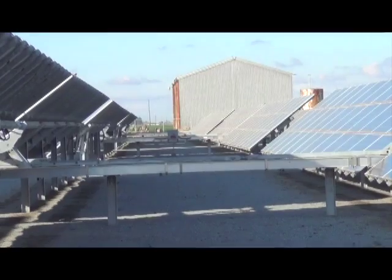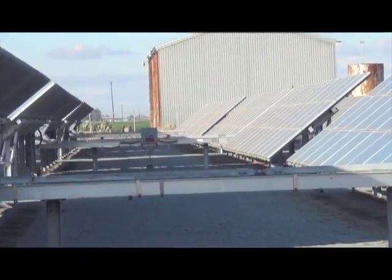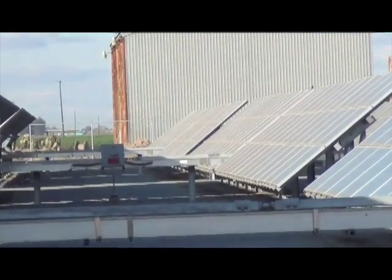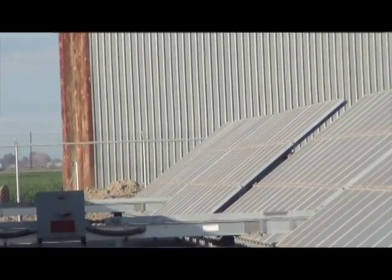I've also got a one megawatt solar system being installed on the south end of the dairy. So hopefully when that gets installed, I can reduce my summertime power bills quite a bit.